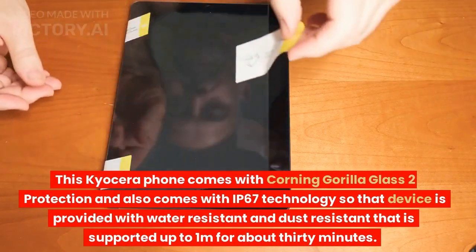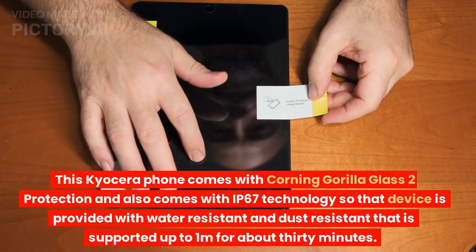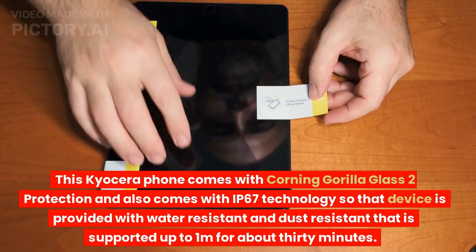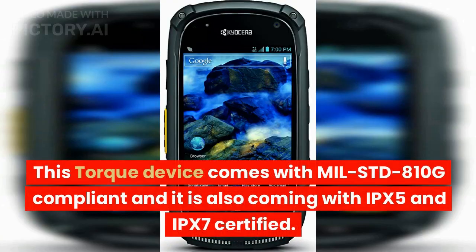This Kyocera phone comes with Corning Gorilla Glass 2 protection and also comes with IP67 technology, so the device is water resistant and dust resistant, supported up to one meter for about 30 minutes. This Torque device is MIL-STD-810G compliant and is also IPX5 and IPX7 certified.